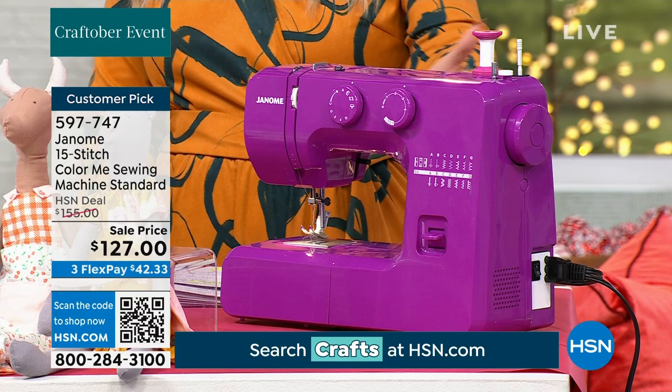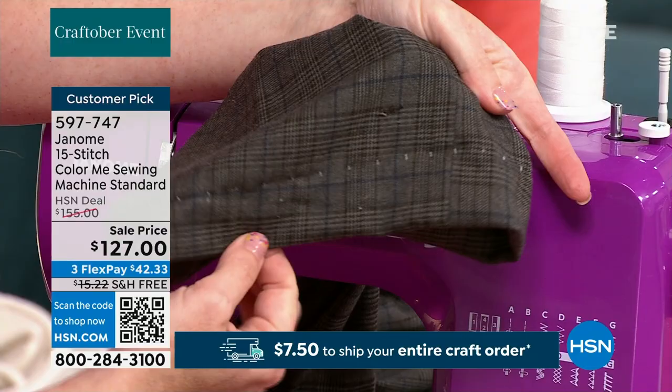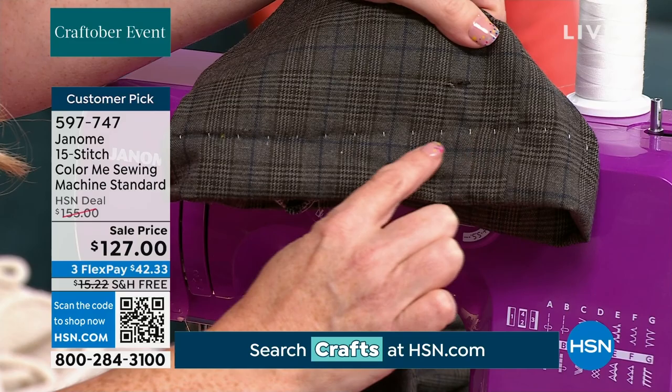The warranty is outstanding: 25-year workmanship, 5-year electronic components, 1-year labor — all covered. A perfect five-star customer pick at $127 — it was $155, so it's a steal. Free shipping and handling even if this is the only thing you buy today. Flex Pay is $42.33. You can see the beautiful blind hem on these pants — you don't get that row of stitches at the bottom. It's all perfectly blind hemmed.